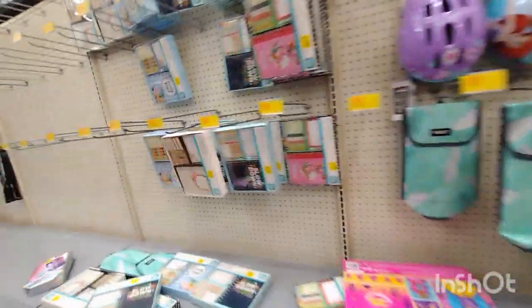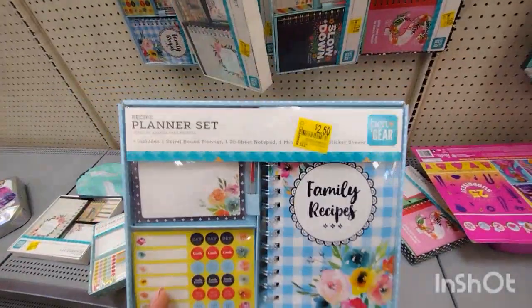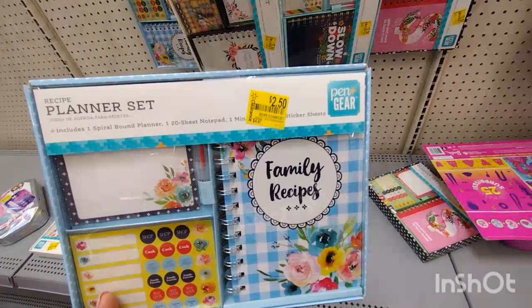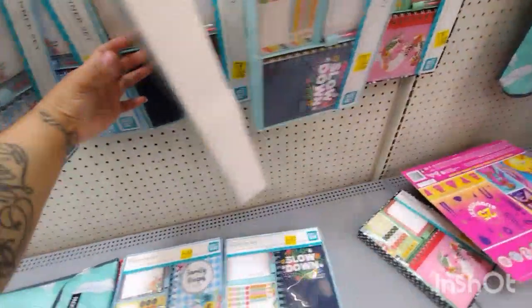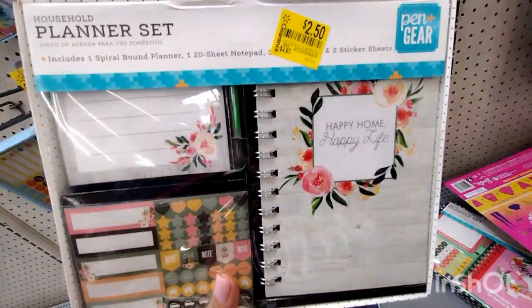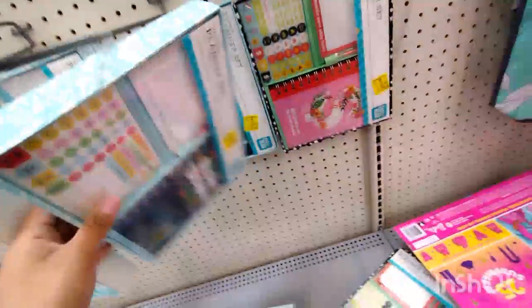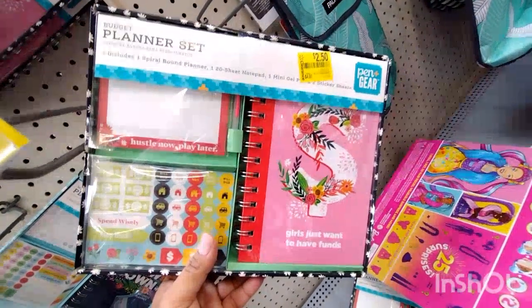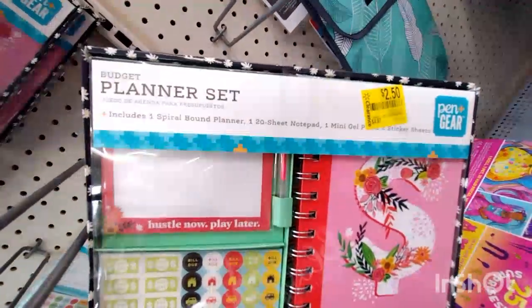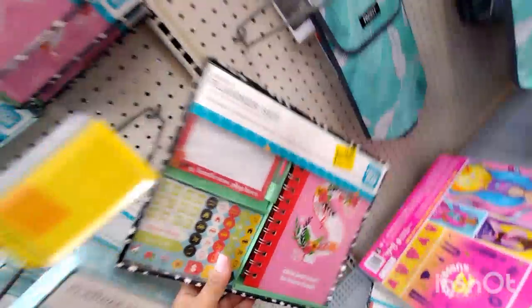Over here, look at all these little planners. These planners right here are for $2.50, but at my location I actually found them for $0.50 — but $2.50 is still not bad. This is really, really nice. They have this one and this one — Pen and Gear is the brand. This planner for $2.50 was $4.97. They have a wellness planner and this one right here, which comes with one spiral balance planner, one 20-sheet notepad, one mini gel pen, and sticker sheets — for $2.50, really cute.